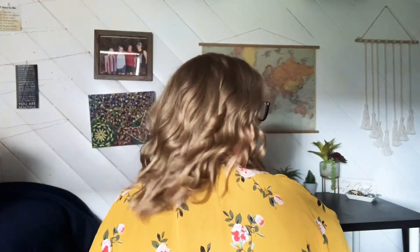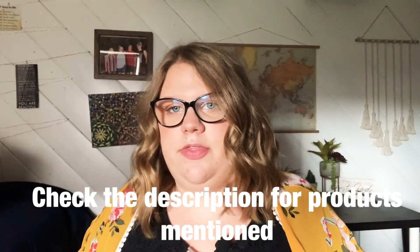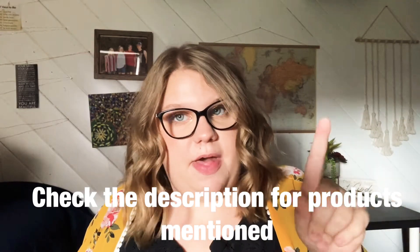Hey guys, welcome back to my channel, and welcome if you are new. I'm Abigail. I make Christian videos every week to help you let the truth be told over your life. I make Christian videos on Sundays and vlogs and beauty/style videos on Wednesdays. Today, since it's Wednesday, I'm going to be filming a hair tutorial for you guys — these curls. A lot of people always ask me how I curl my hair and what products I use, so I'm going to be going through all of that today.